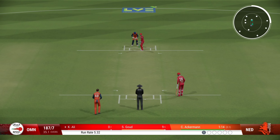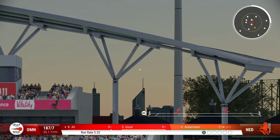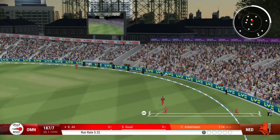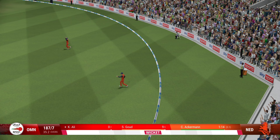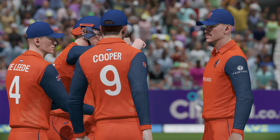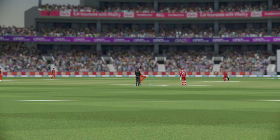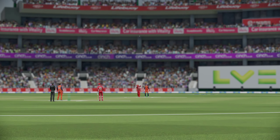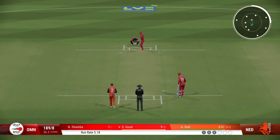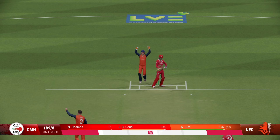Well, the end of it. That's mistimed, it's gone high — should be gone. Out, good catch. That's one fine catch by the wicket-keeper.